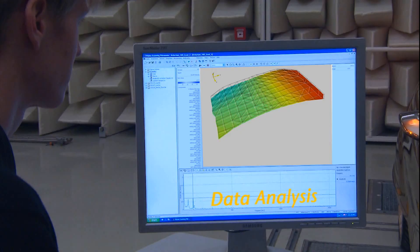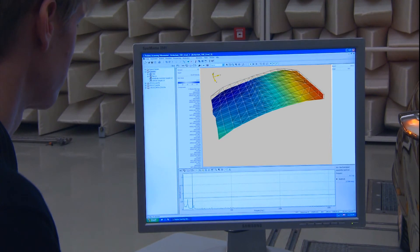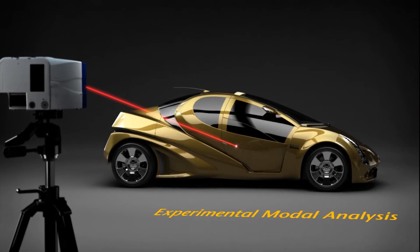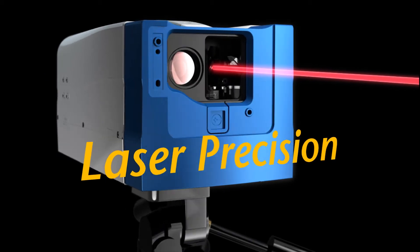The system features data analysis, post-processing and visualization at its best. The FE model verification, experimental modal analysis and many other applications — with laser precision.